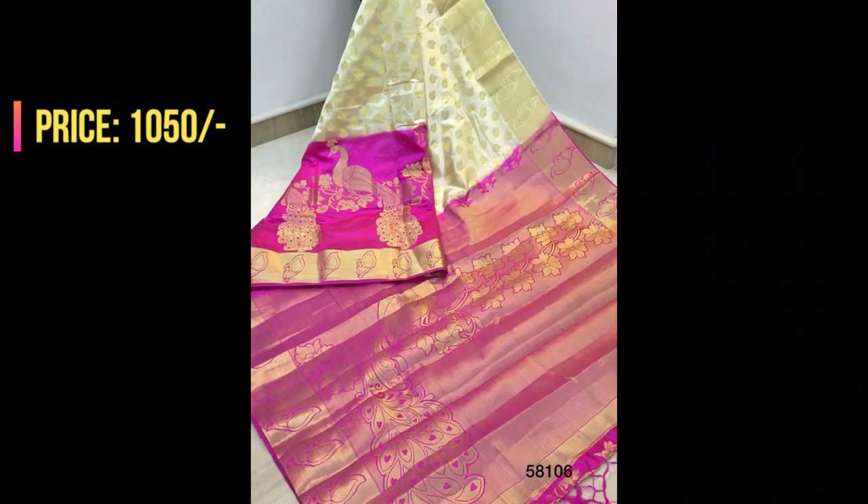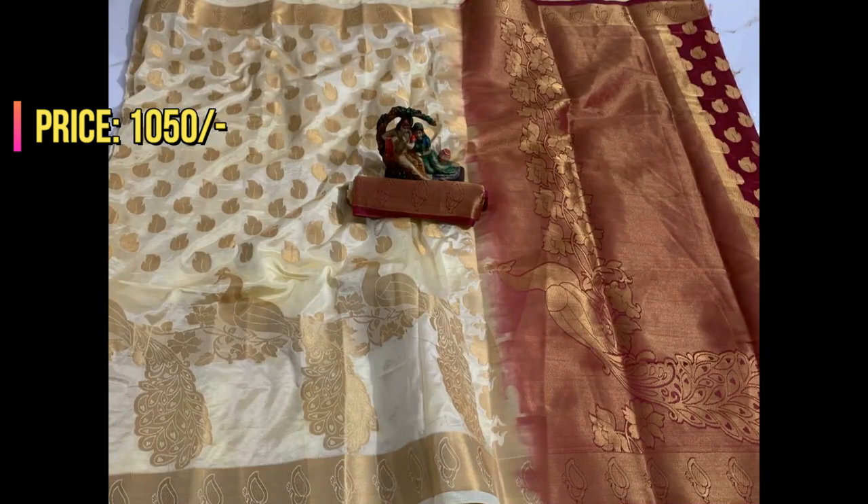This is a cream with pink combination saree — the entire saree will be in cream color with contrast pink pallu and blouse, as shown in the pic. This is an off white with red maroon combination saree.